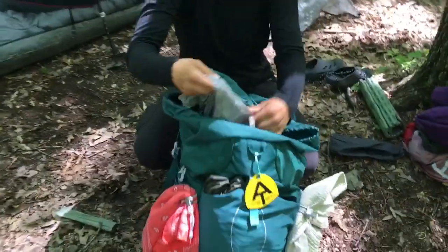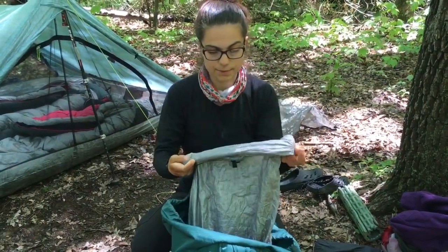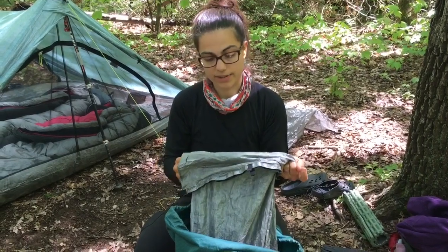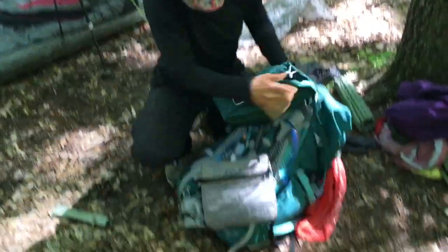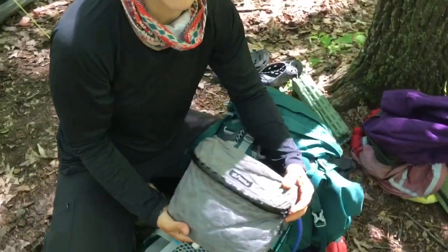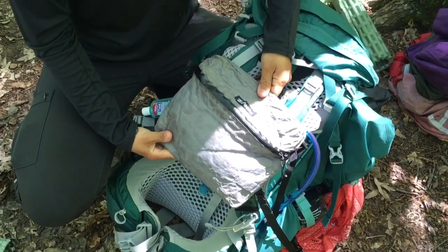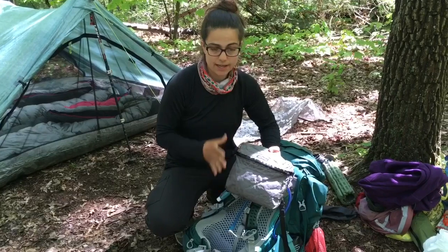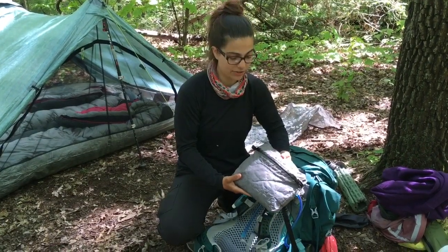Inside my pack I use a pack liner — the Z-Packs Cuban fiber bag liner. A lot of people complained about these wearing out and getting holes, but I've had this one for 500 miles and I don't have any holes in it and haven't had any leakage. I'm also using the Z-Packs 4-in-1 pack mostly as a chest pack — it links right onto the shoulder straps and sits right on your chest. This is my favorite gear item so far. I put my phone in it, snacks for the day, a pen and notebook — it's always right here in front of me. When I'm in town I use it as a little messenger bag.